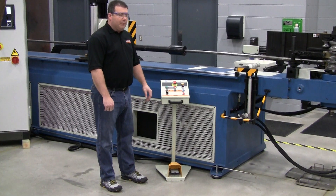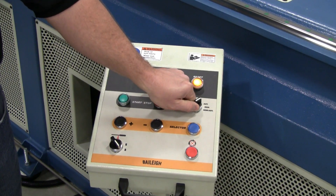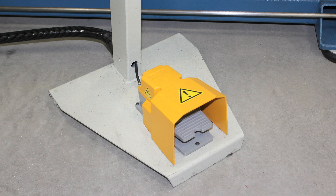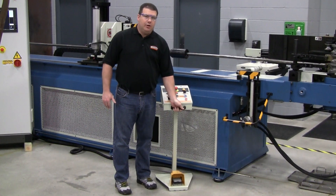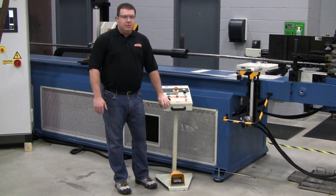Actual bend operations are controlled through a remote operator stand, featuring controls for automatic, manual, and semi-automatic operation, as well as a foot pedal for easy use. This portable design enables positioning near the bend operation area to minimize operator fatigue and maximize profits.